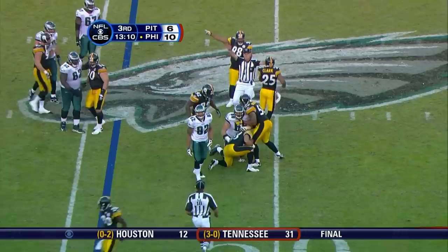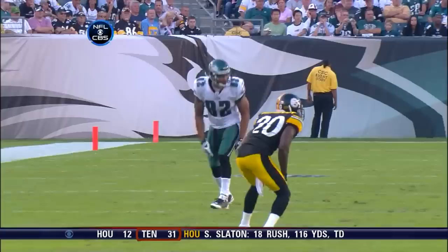But the Steelers think they have it. That was off the fingertips of L.J. Smith, and off a vicious hit — it was batted in the air.